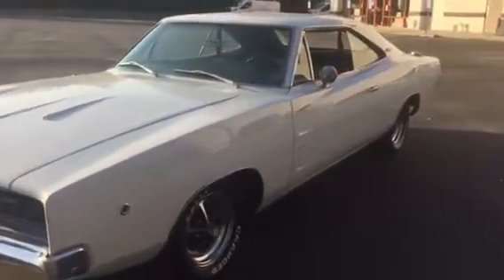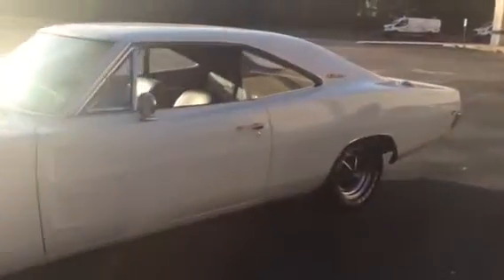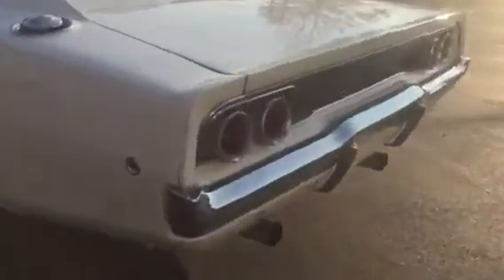It's an original 383 car, with what I believe is the original 383 motor. Factory Dodge wheels. Just a beautiful car all around. Hero running.